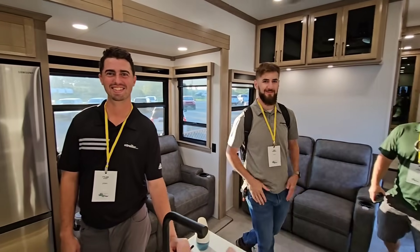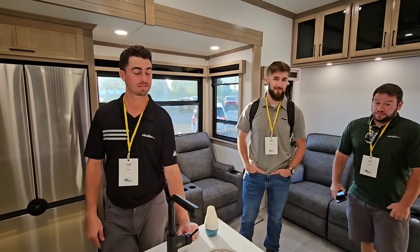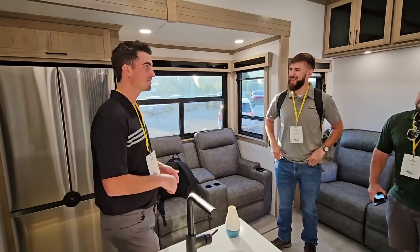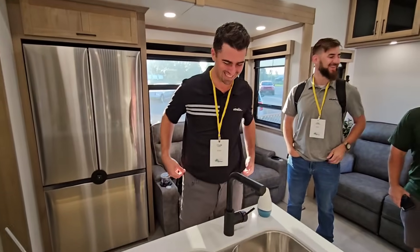E-Trailer gets something like this and now you have a portable studio to actually create content in on the road. And all you need is a Peterbilt to haul this thing — I'm kidding. But it's a super cool setup.